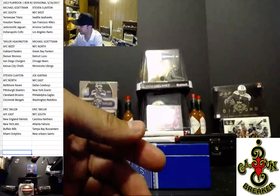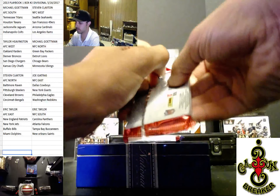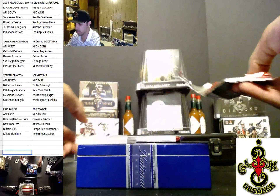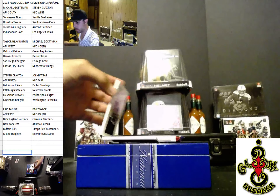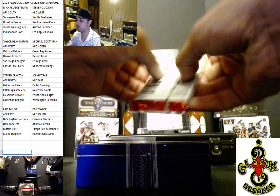Brad on YouTube — that's one playbook. Let me open up this second playbook as well.